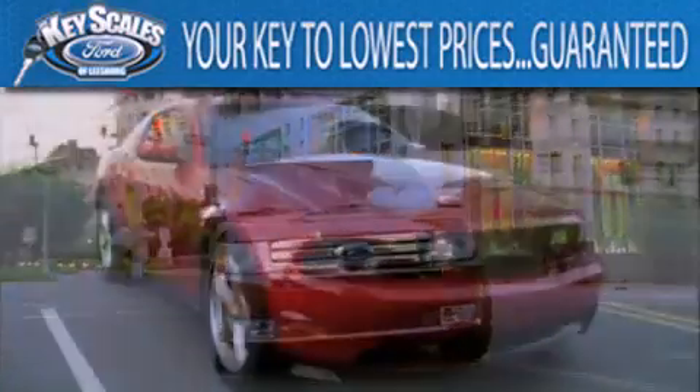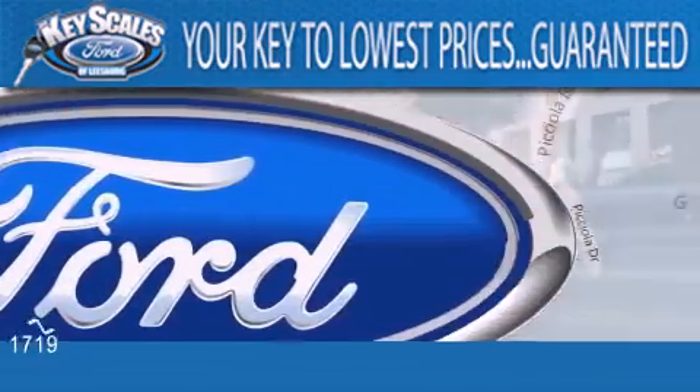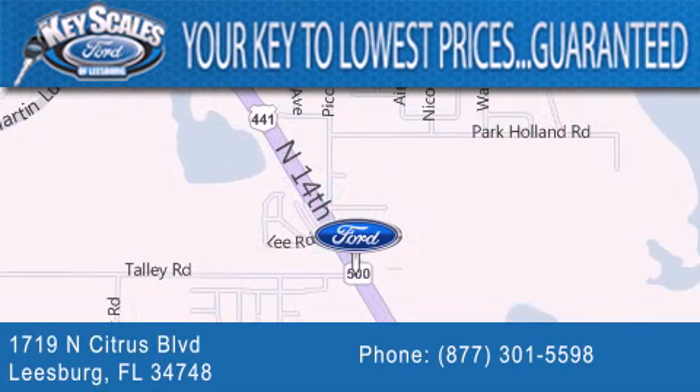Keyscales Ford is family owned and has been serving Central Florida for 45 years in the same location. We are located at 1719 North Citrus Boulevard in Leesburg. That's what the key to your best deal is at Keyscales Ford.